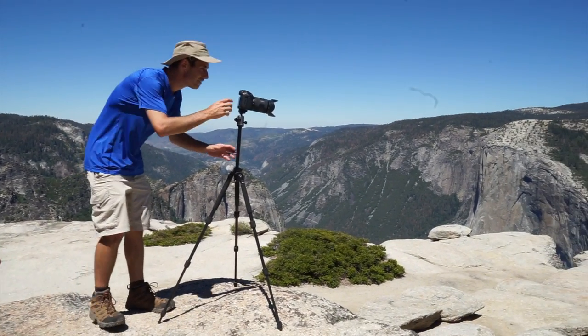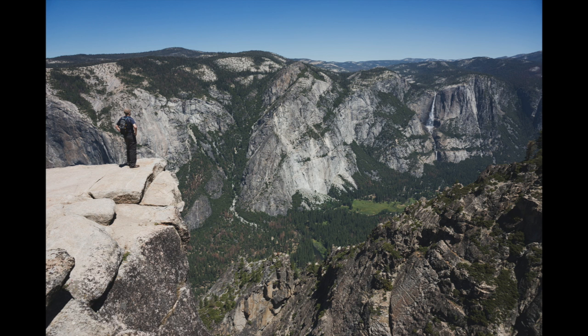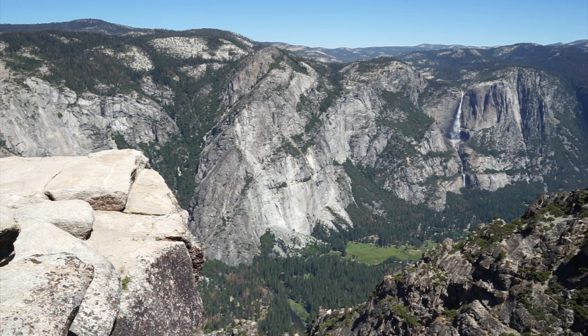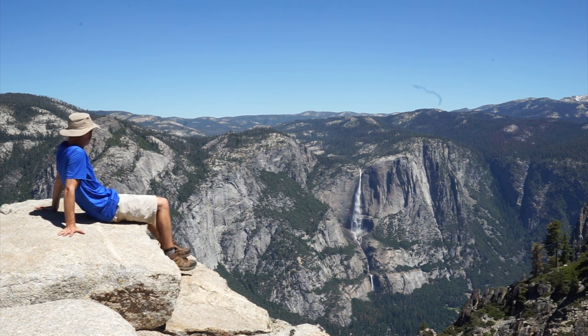Now it's time to set up the tripod again, and this time we're going to test our limits getting close to the edge. Bill gets us started by seeing how close he can get. Then Matt's up next. Then it's my turn — nothing like grabbing a seat 3,000 feet high up on the side of a cliff. This is absolutely incredible.